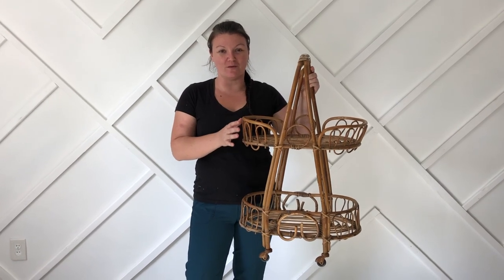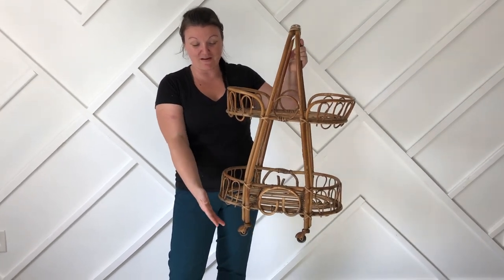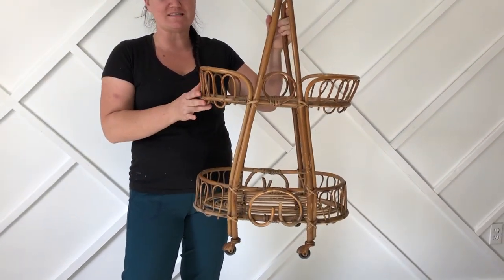I picked up this amazing cart that I'm going to use as a little plant trolley. It even has wheels and I paid only $7.